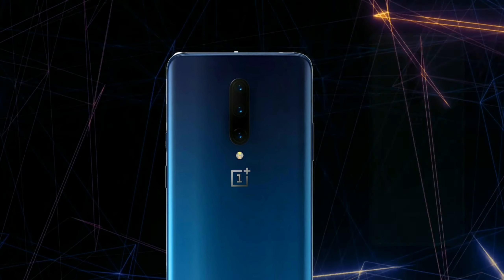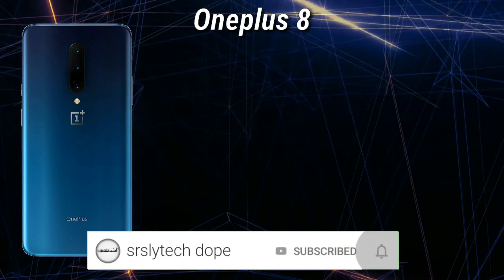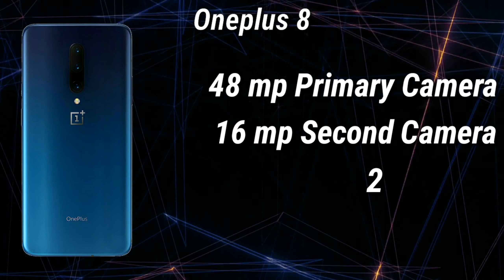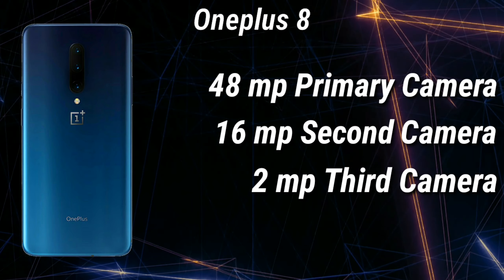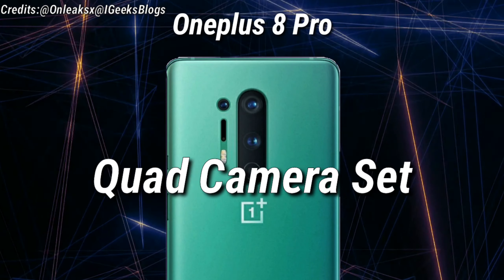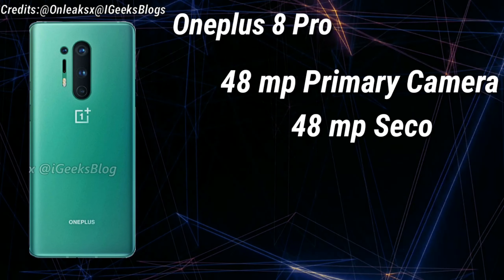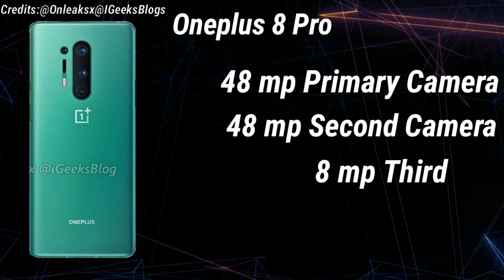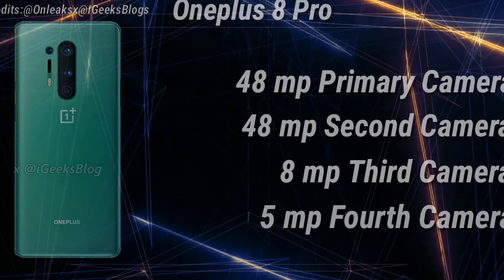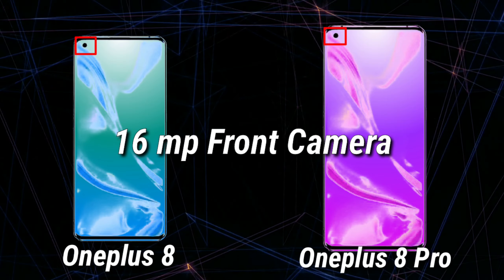Let's talk about the camera. The OnePlus 8 is expected to have a triple camera setup consisting of a 48MP primary camera, a 16MP second camera, and a 2MP third camera. Where on the other hand, the OnePlus 8 Pro is expected to have a quad camera setup consisting of a 48MP primary camera, a 48MP second camera, an 8MP third camera, and a 5MP fourth camera. Not only this, the OnePlus 8 and the 8 Pro both are expected to have a 16MP front-facing camera.